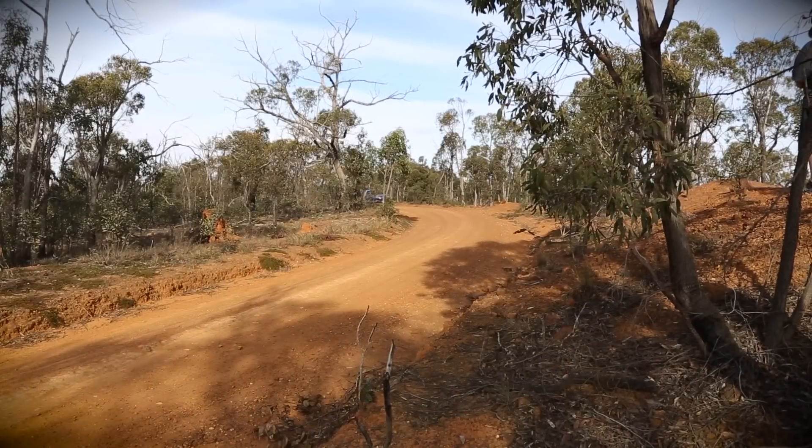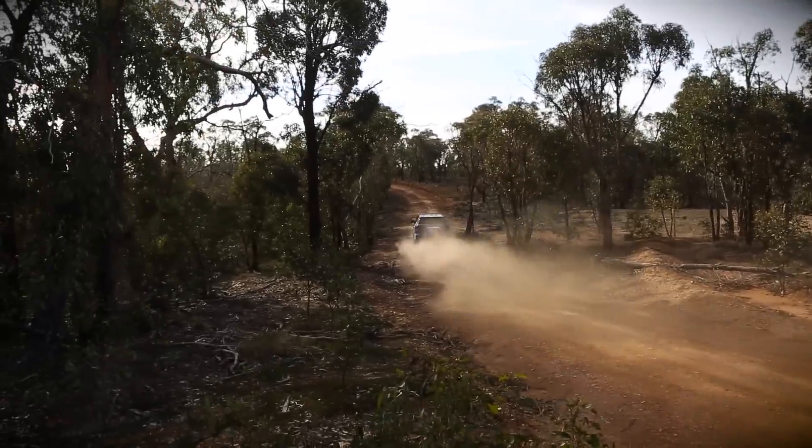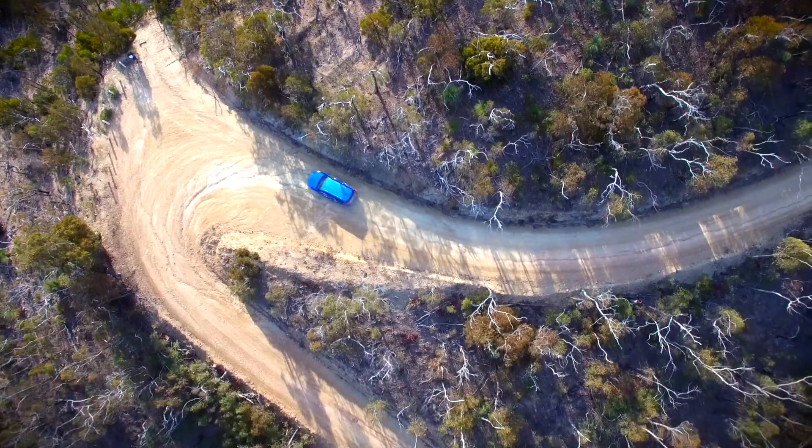It's quick, quiet, and composed on a fast gravel road, and, dare we say it, a bit of fun to drive off the beaten track. The backcountry is where the Fortuner really shines.